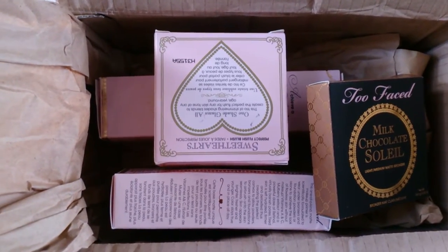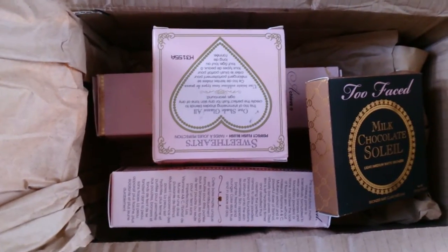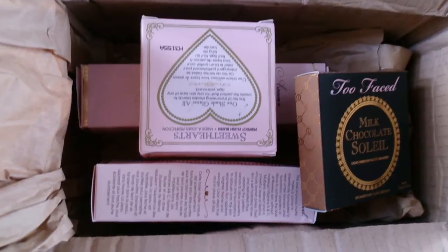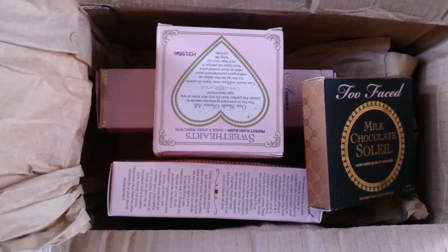Check out their website — they have fantastic products on there and it's worth a look, and you can get anything you want there. And that's it. I hope you guys enjoyed this haul — keep on a lookout for new videos I'll be uploading soon and I'll talk to you guys soon. See ya!